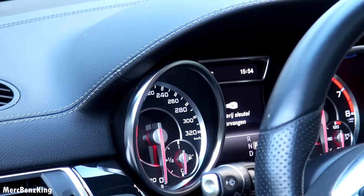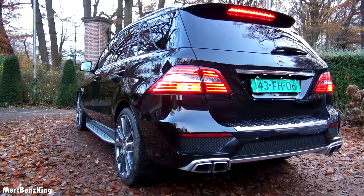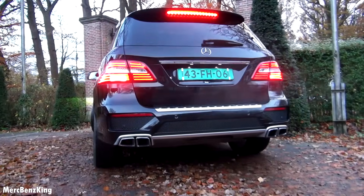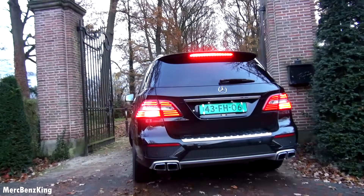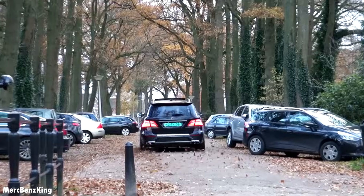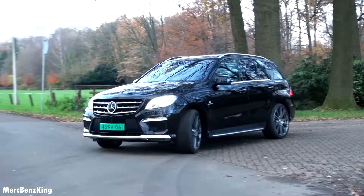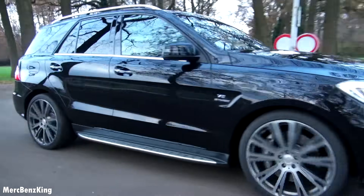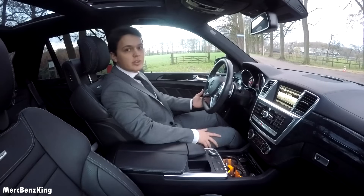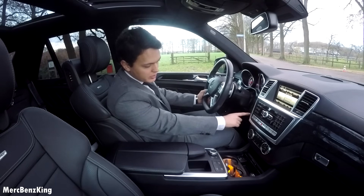So let's start the engine and I will go for a drive to show you how this car drives and what the characteristics are. It has the push-to-start button, the key to go, so I will just press the button.